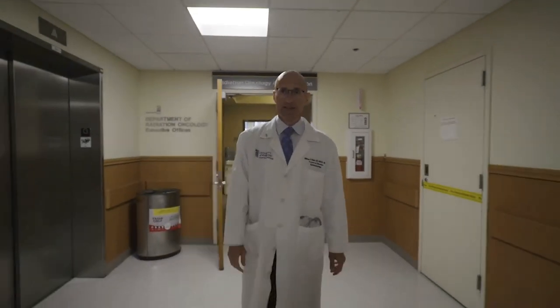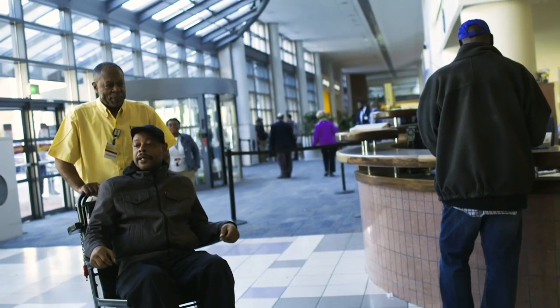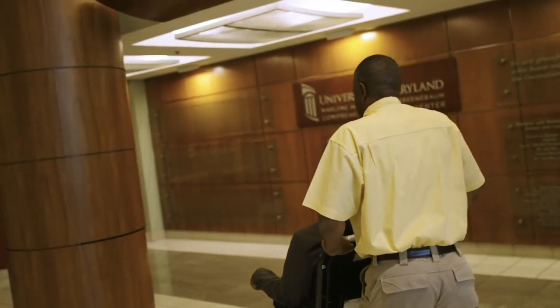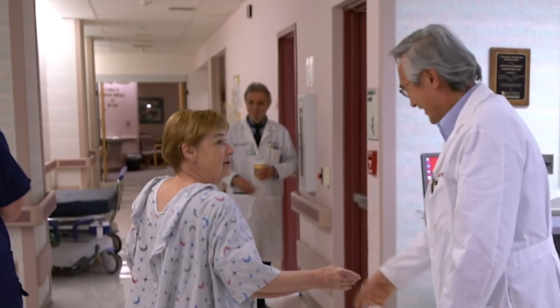We are proud to be the University of Maryland Department of Radiation Oncology. Simply put, we provide hope to patients and families during one of the most stressful times of their lives. We are inspired by our patients and driven by passion. It is who we are and it is what we do. Thank you.